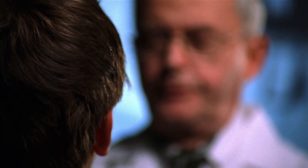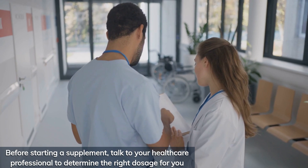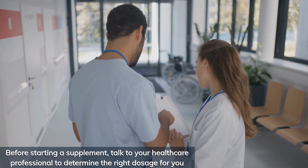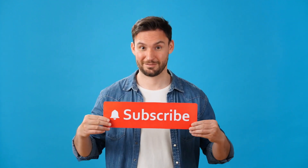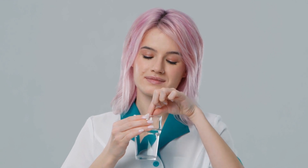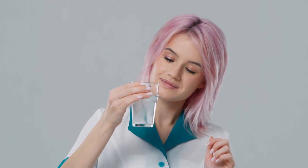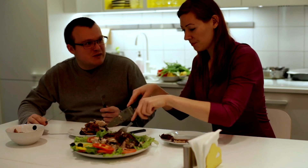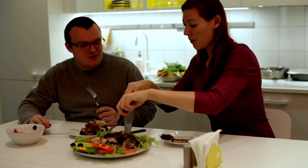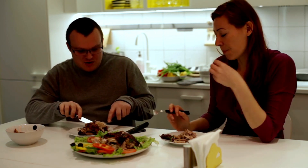Remember, too much of anything can be harmful, even vitamin D. Before starting a supplement, talk to your healthcare professional to determine the right dosage for you. If you found this video helpful, don't forget to like, subscribe, and hit that notification bell so you never miss a vital health tip. If you're already taking vitamin D, share your experience in the comments below. Stay healthy, stay informed, and keep taking charge of your health.